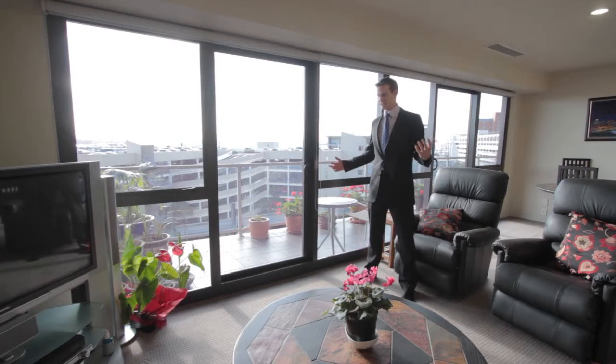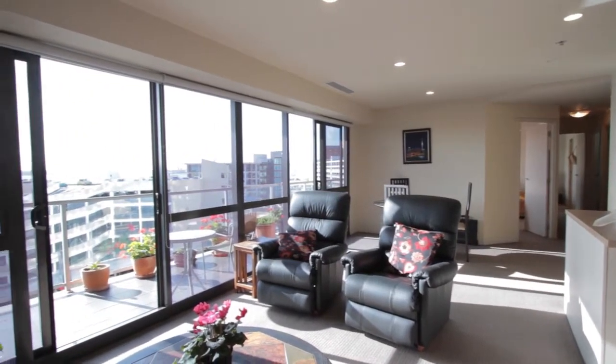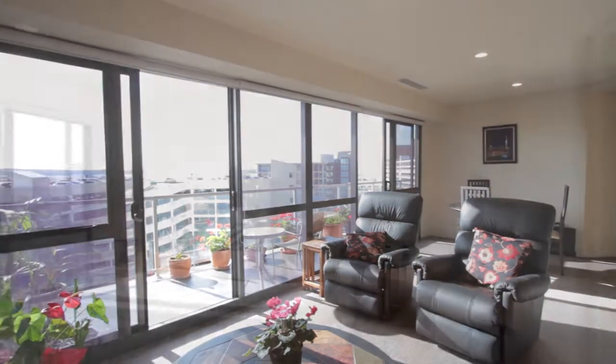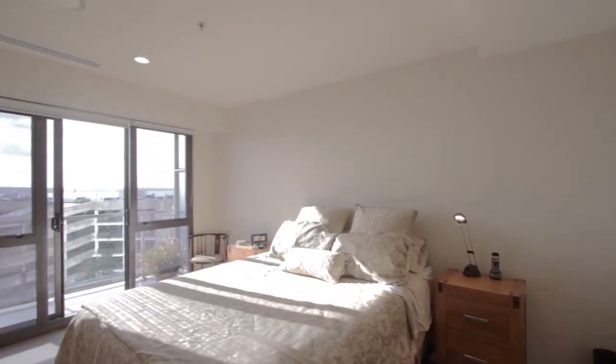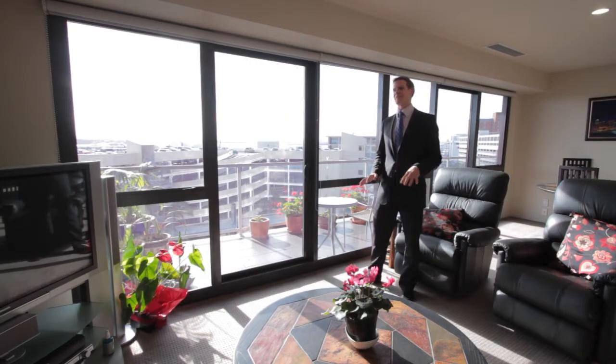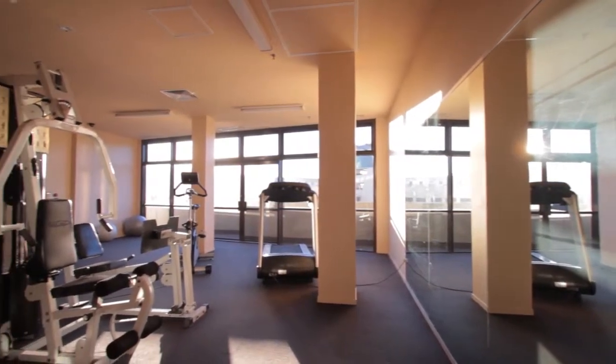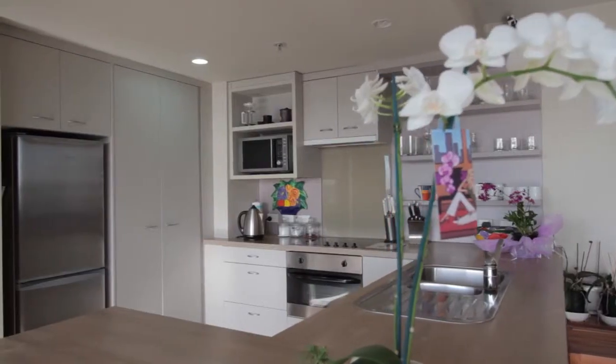We just walked into this apartment and it's amazing how much warmth there is here. You hardly ever need to use the air conditioning, but it does have air conditioning to keep it nice and cool in the summer and warm in the winter. It also has one car park and storage locker downstairs in the basement. This building has wonderful facilities — a lap pool, a sauna, and a gym downstairs.